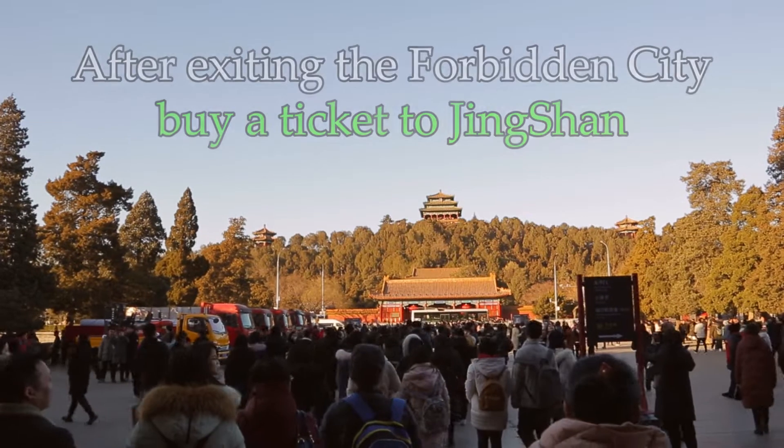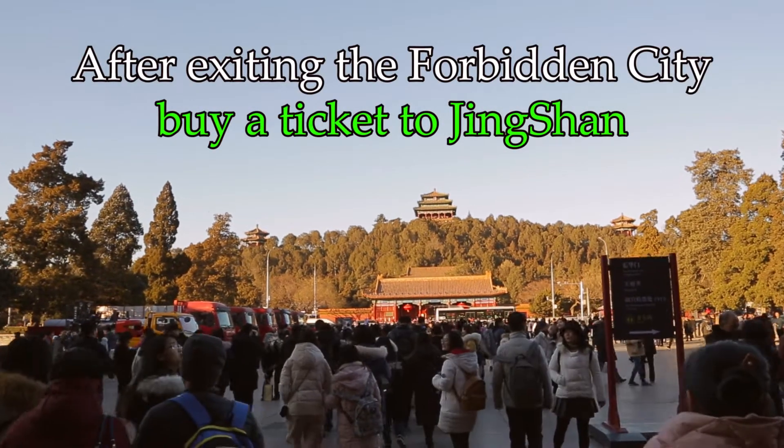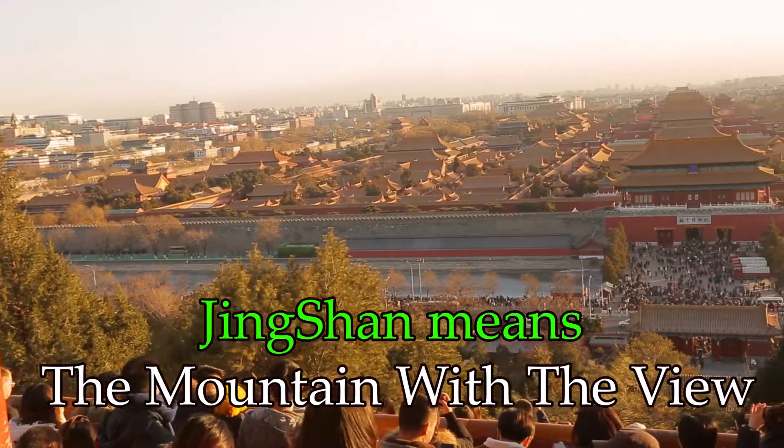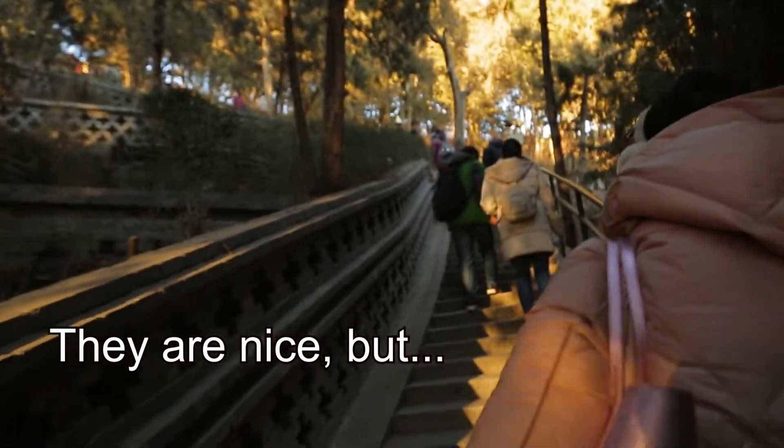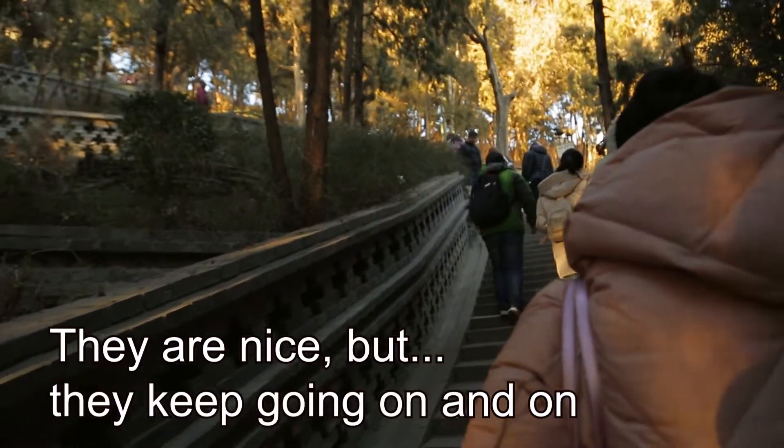There's a gazebo at the very top of the mountain where you can see all of the Forbidden City. Nice stairs though — they keep going on and on and on.